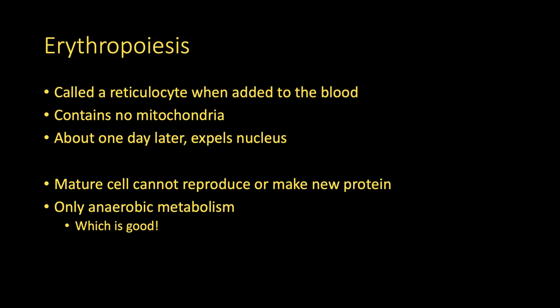When red blood cells are first made, they come out in the form of a reticulocyte. Reticulocytes have no mitochondria in them, and then about a day after they're made, they expel their nuclei — they just kind of spit it out into the blood, and it decays. So a mature red blood cell doesn't have any nucleus, has no DNA, and has no mitochondria, which means they can't reproduce, can't make any new protein, and can't do aerobic metabolism. This is actually a good thing — we don't want red blood cells doing aerobic metabolism, given that they are so very numerous. If they were using oxygen for their metabolism, they would consume it all and wouldn't be able to deliver any to the rest of our cells. So having red blood cells only able to do anaerobic metabolism is to our advantage.